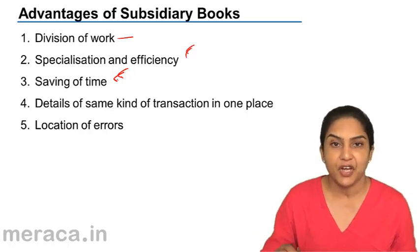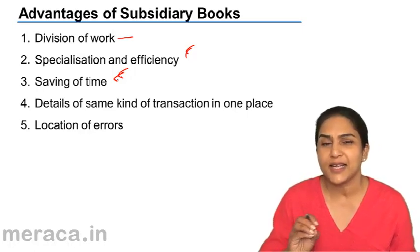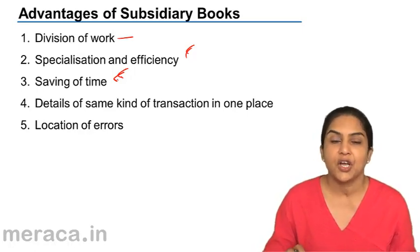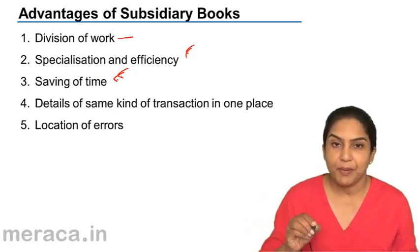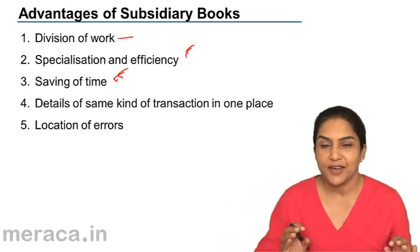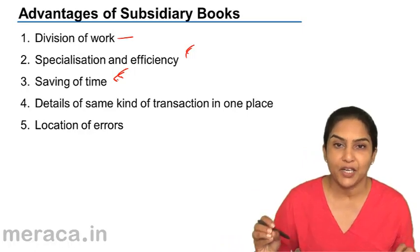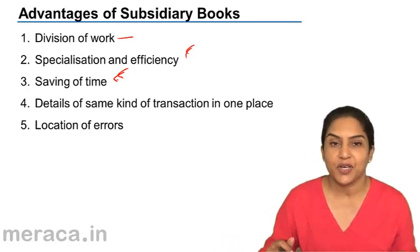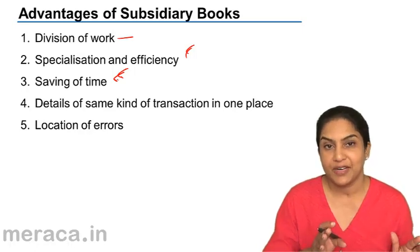There is saving of time because some amount of duplication of entries is avoided. What happens is when we prepare a journal and then post from the journal to the ledger, it is as if the same job is being repeated twice. Some amount of this work can be avoided by the preparation of day books.